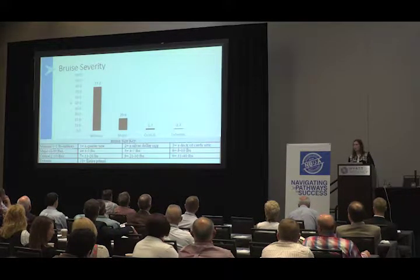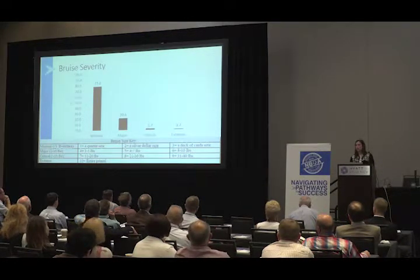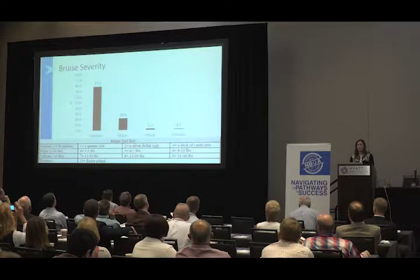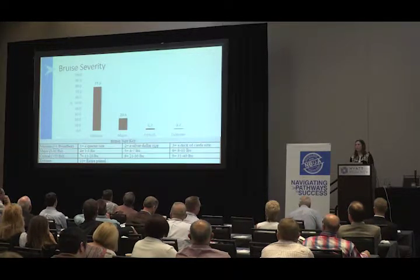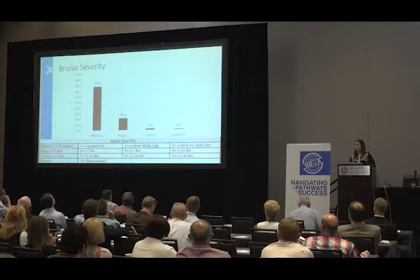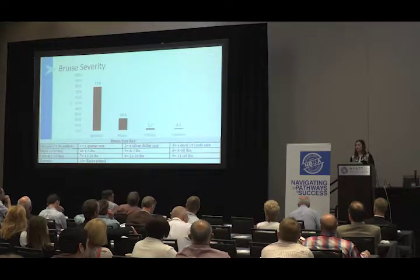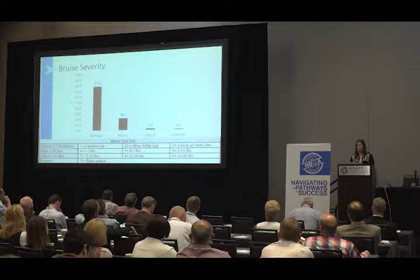Even though we saw more carcass bruising in the 2016 data, the silver lining is that 77% of cattle had their bruise severity categorized as minimal. The scale we used defined minimal as less than a pound of surface trim loss, major as 1 to 10 pounds of surface trim loss, critical as greater than 10 pounds, and extreme as loss of the entire primal. So again, even though we saw greater carcass bruising in 2016, 77% were minimal, just over 20% were major, 1.7% critical, and under 1% were extreme bruises where the entire primal would be lost.